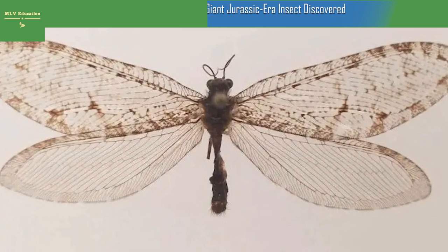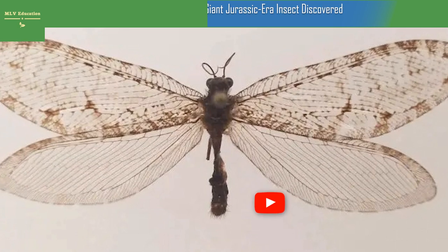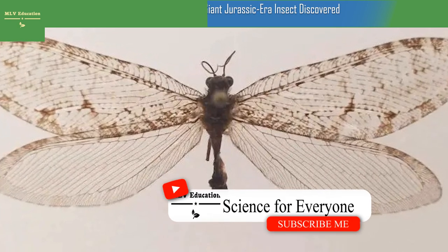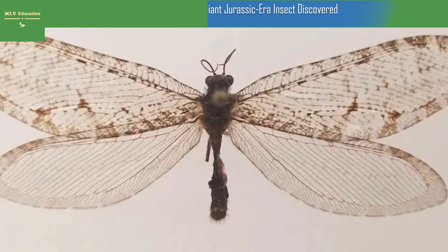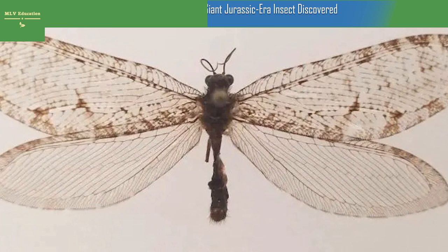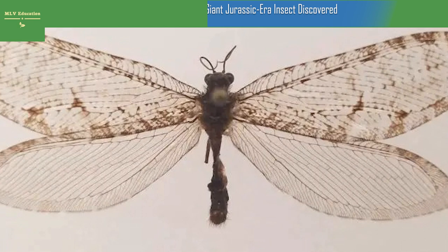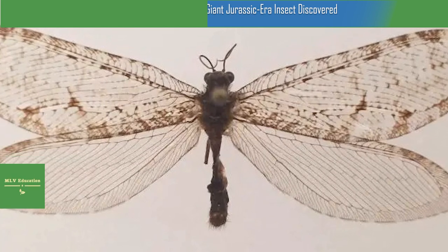Giant Jurassic-era insect discovered at an Arkansas Walmart sets a historic record. The recent identification of the giant lacewing points to deeper ecological questions. A giant insect plucked from the facade of an Arkansas Walmart has set historic records. The Polystoechotes punctata, or giant lacewing, is the first of its kind recorded in eastern North America in over 50 years, and the first record of the species ever in the state.